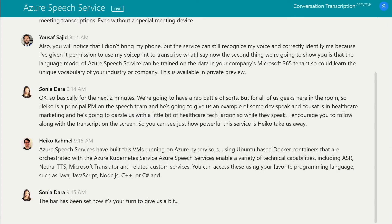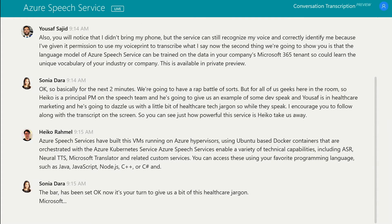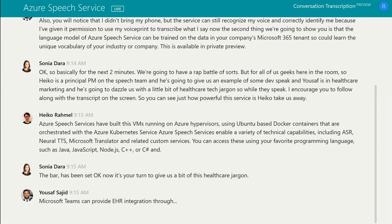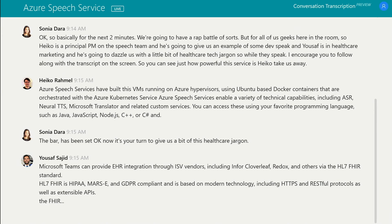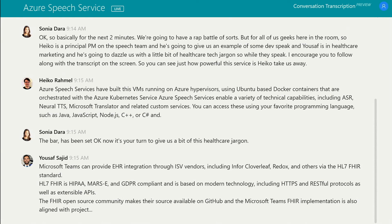The bar has been set. Now it's your turn to give us a bit of this healthcare jargon. Microsoft Teams can provide EHR integration through ISV vendors including Infor Cloverleaf, Redox, and others via the HL7 FHIR standard. HL7 FHIR is HIPAA, MARS-E, and GDPR compliant, and is based on modern technology including HTTPS and RESTful protocols, as well as extensible APIs. The FHIR open source community makes their source available on GitHub, and the Microsoft Teams FHIR implementation is also aligned with Project Argonaut and follows the US core profiles for all the FHIR resources it consumes.